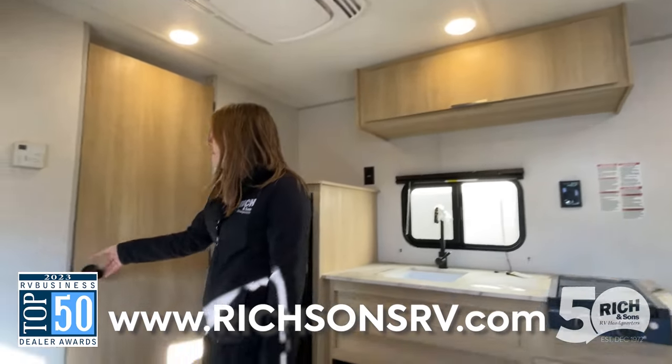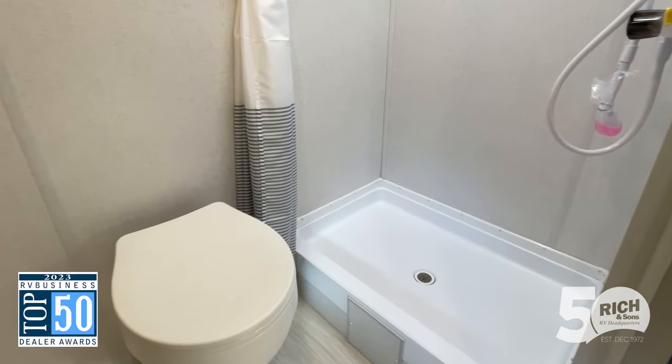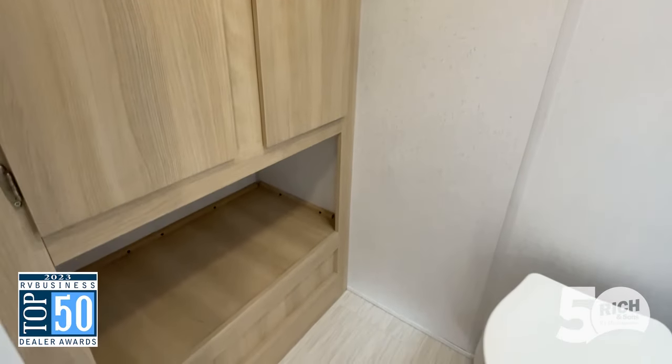Back here, I love the amount of storage they've given you in this bathroom. You have your shower and toilet, but just that huge pantry over on the other side to put anything you might need to store away.